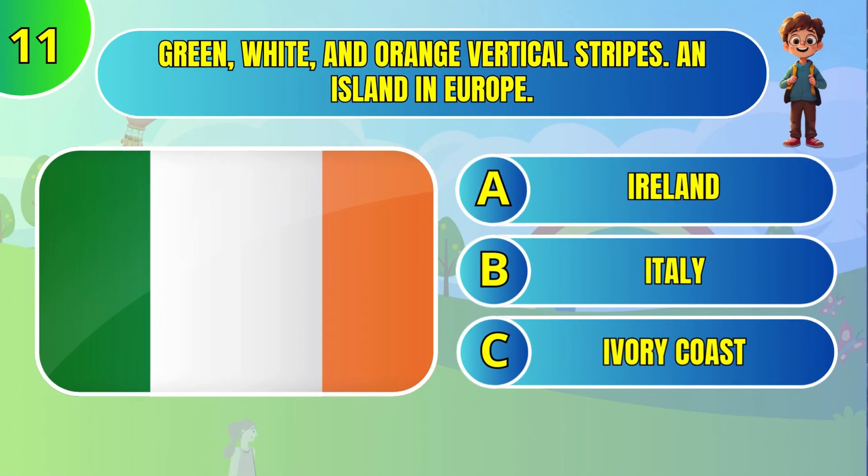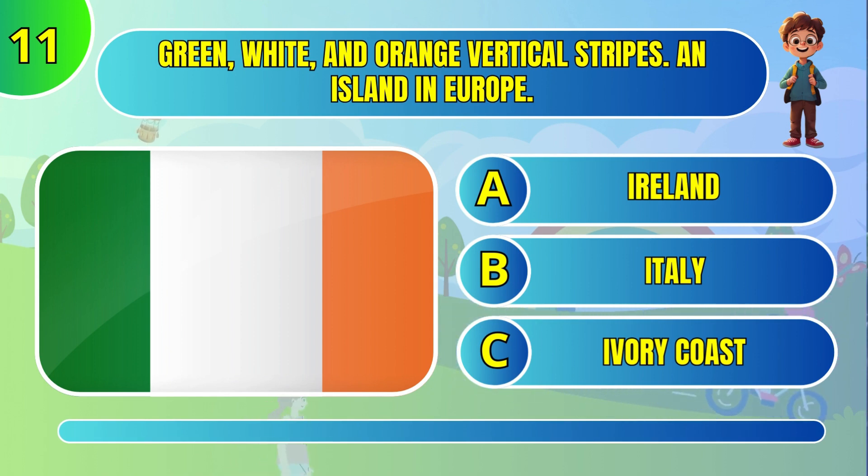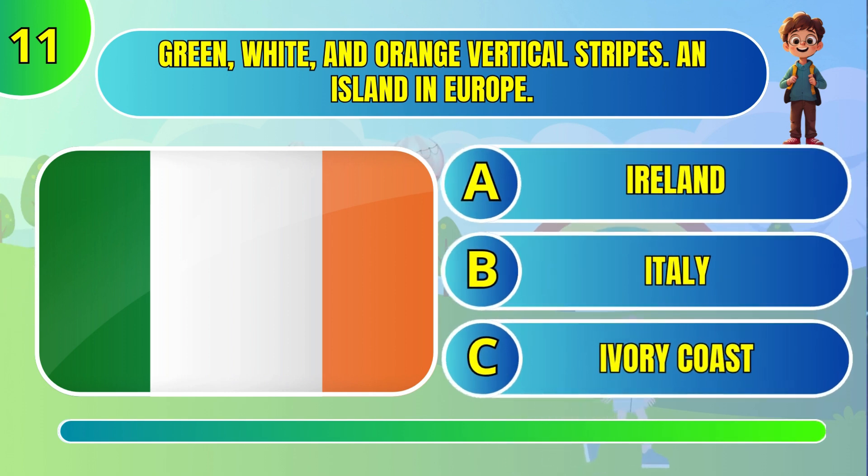Green, white, and orange vertical stripes — an island in Europe. Ireland.